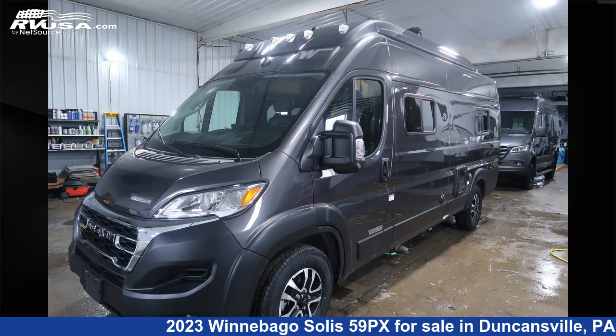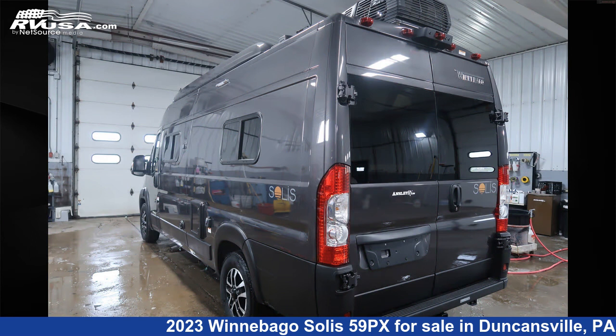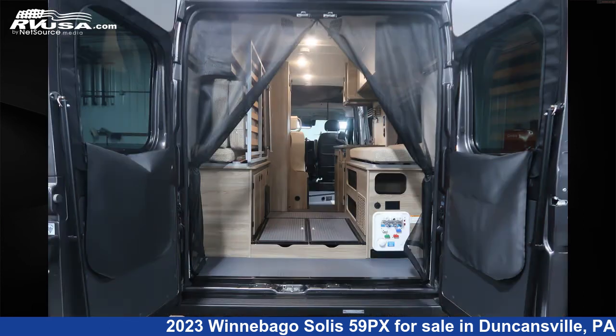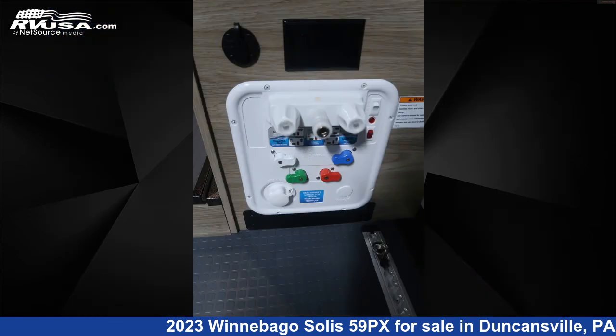This new Winnebago is 21 feet 0 inches in length and features a Nomad, Natural, Weathered Teak 2 Interior. It sleeps 4 and includes an External Shower, Spare Tire Kit, Skylight, CO Detector, Stove Top Burner, Auxiliary Battery, Water Heater, LP Detector, Smoke Detector, Air Conditioning, and 20 gallons Fresh Water Capacity.